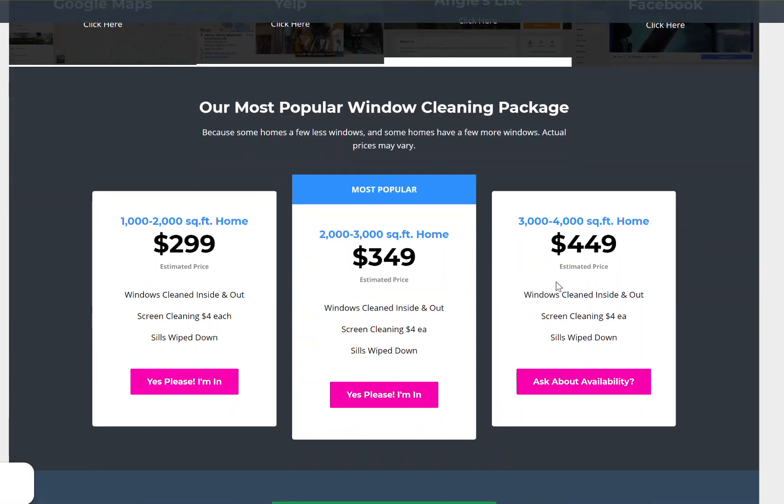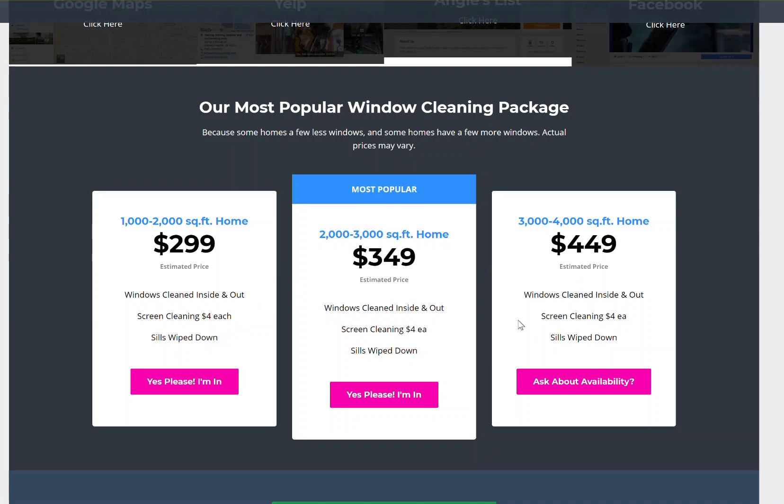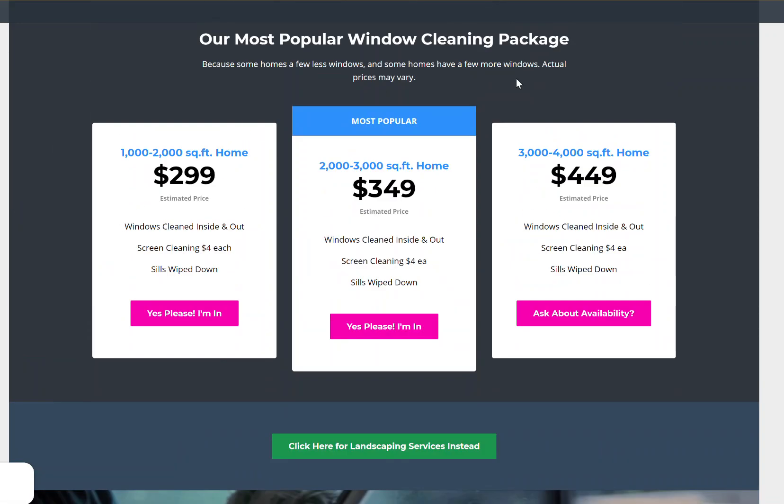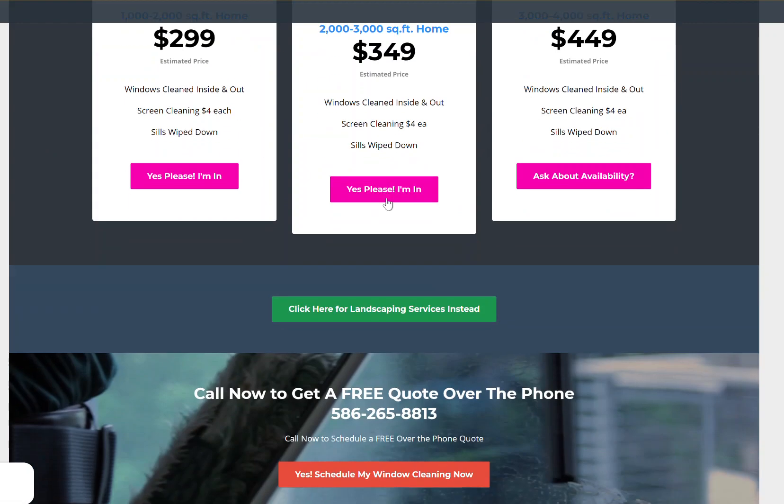When you do price transparency like this, more times than not, when the customers have already looked at your website, they're calling you ready to buy. They're not calling you to waste your time saying, 'Oh, I thought it was going to be like 89 bucks. Sorry, bye.' How many times can you pick up calls like that in a day? I still do, but this leans things more in your favor.